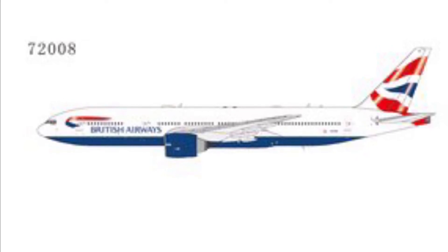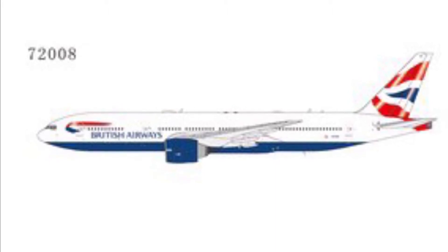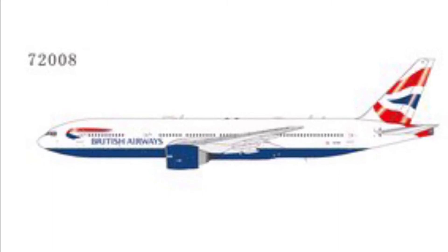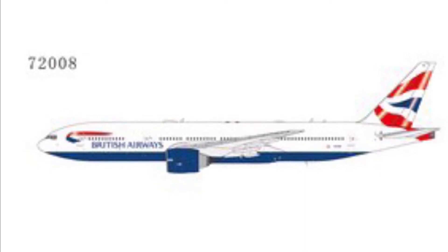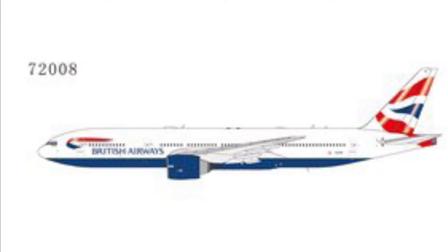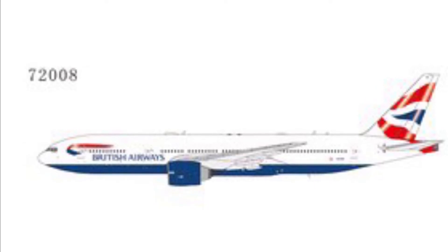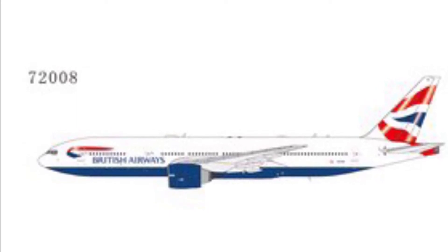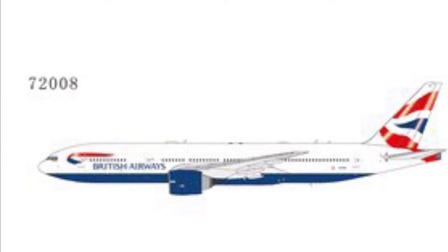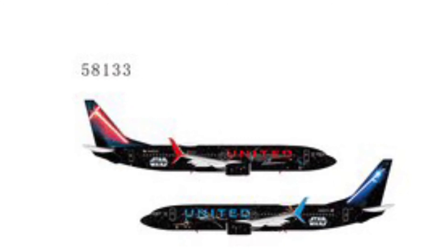In this video we're going through the brand new releases from Gemini Jets, NG Models, and Phoenix Models. First on the list is the BA 777-200R by NG Models — this is a pre-order and it's quite a highly anticipated aircraft. I'm probably going to get it because, you know, BA 777 — who doesn't like the triple sevens? I think it'll be a quite interesting aircraft to add to my fleet.